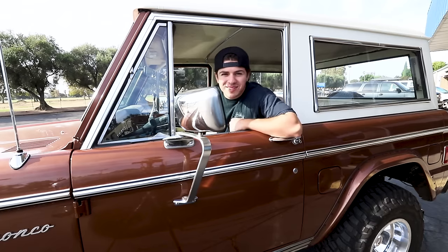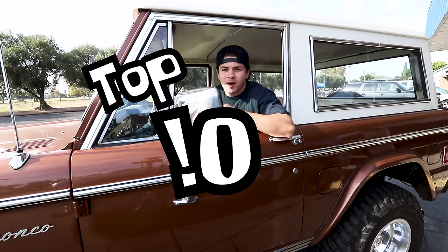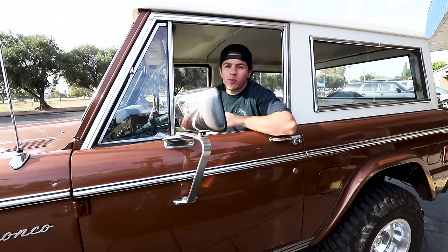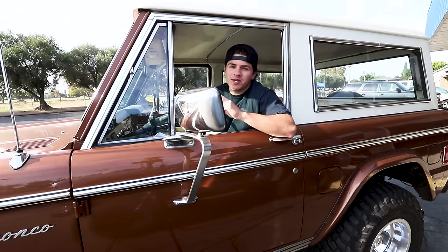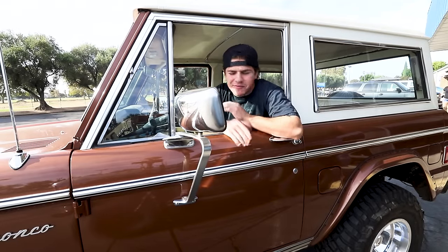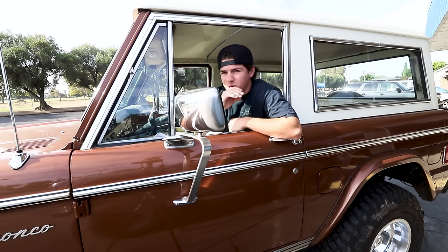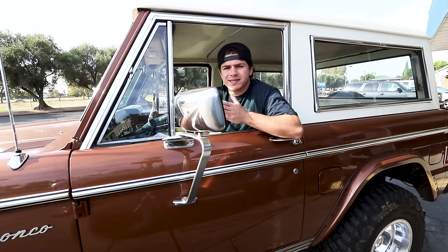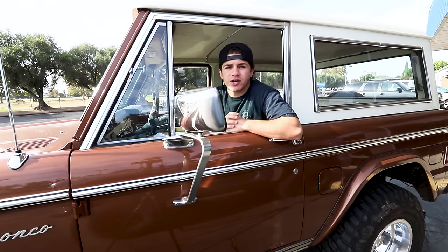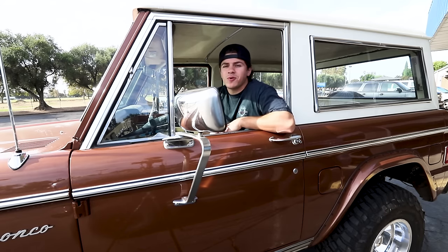What is up guys, Mitch Kerr here from Wild Horses, and today I am going to introduce to you my top 10 upgrades for making your Bronco way more comfortable and therefore that much more enjoyable. This is a completely biased list, not based on facts or science, but hear me out on some of this. This list is in no order of importance.